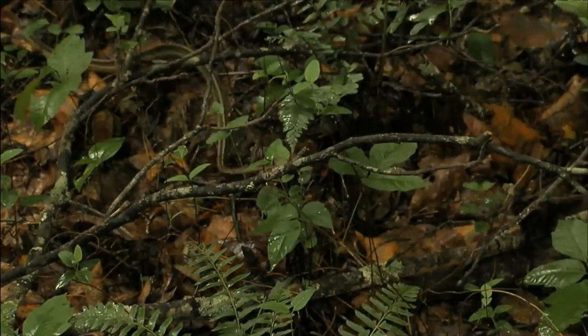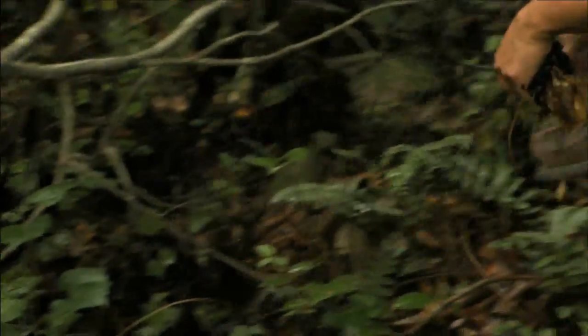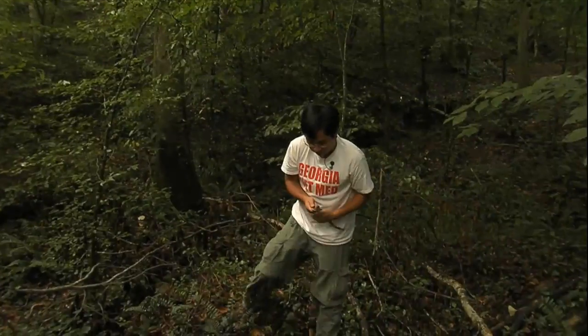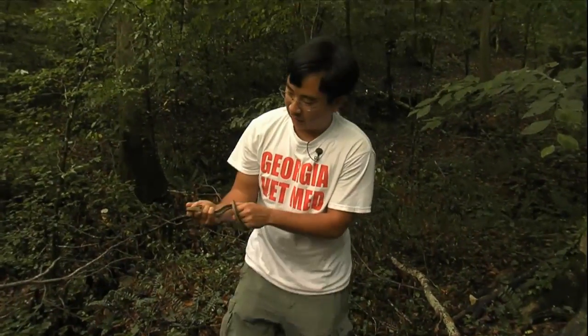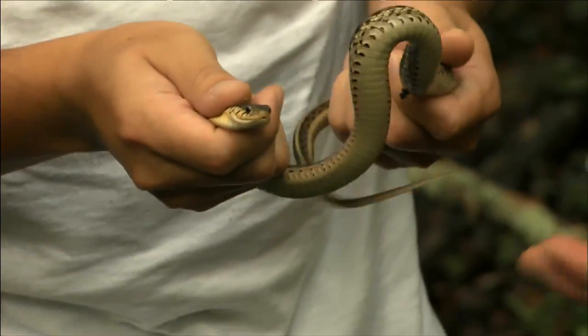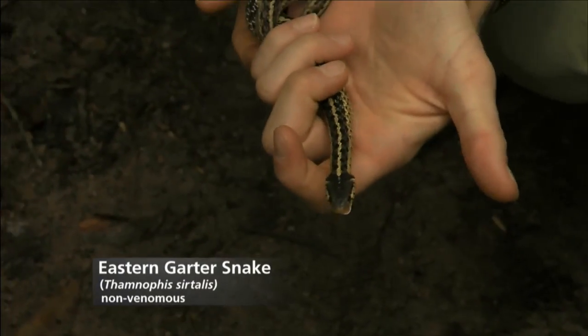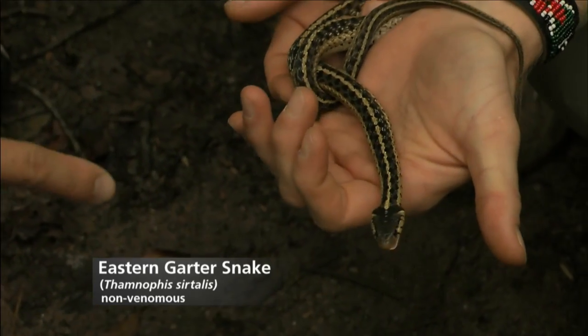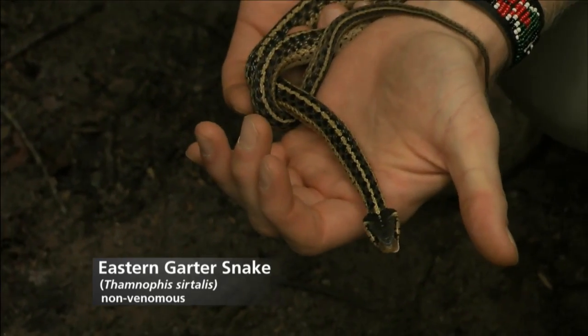We stumbled across an eastern garter snake off the trail. We handled it for a little bit and let it go on its way — it didn't show any signs of aggression. Snakes are just not aggressive; I'd call it defensive, because the only time they bite is when they feel threatened or feel like they're going to be eaten.